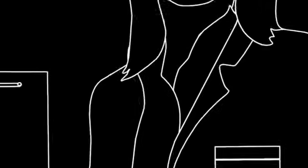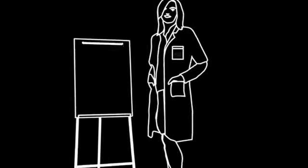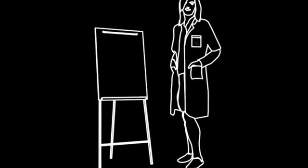3M can help take the weight of educating your workforce off your shoulders, and our range of training services will always contain the most up-to-date information available.